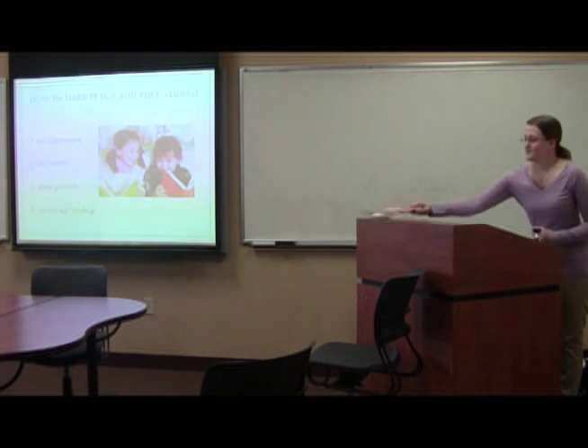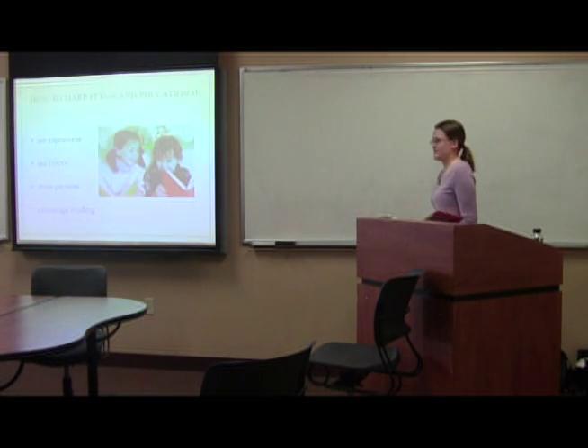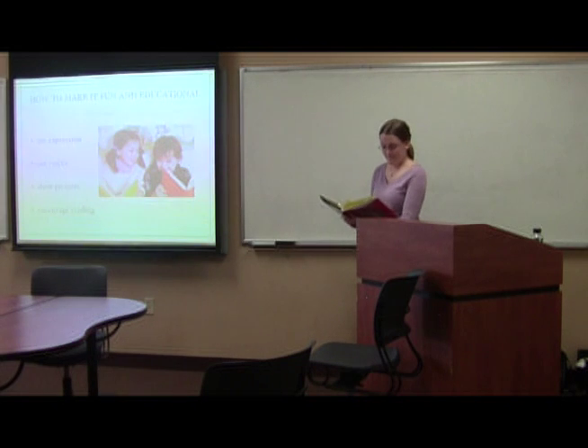I'm going to read a passage of this book. I wish I could read the whole thing, but I don't have time for that.